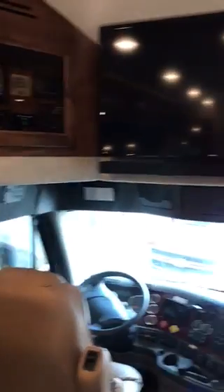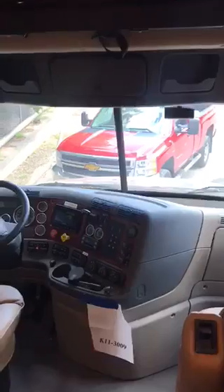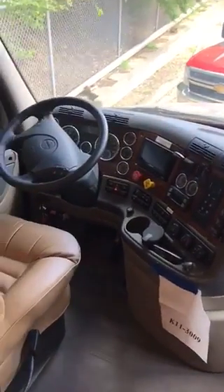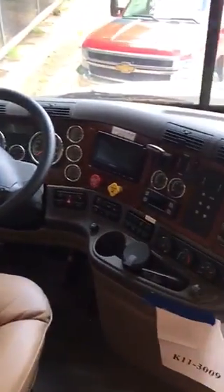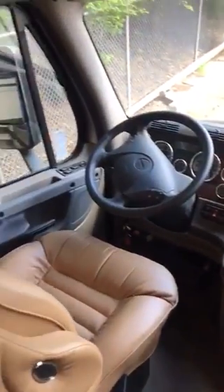We've got a 600 horsepower big engine with nearly 2,000 pounds of torque, upgraded six-gear Allison transmission, heated seats, full air ride — really, really comfortable ride, just like driving a big car.